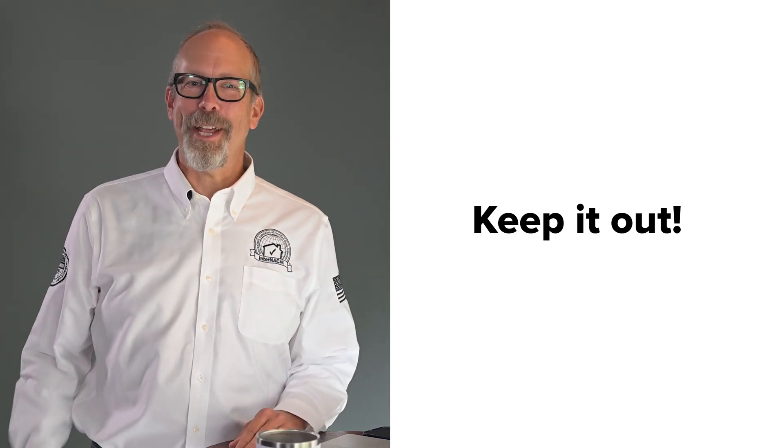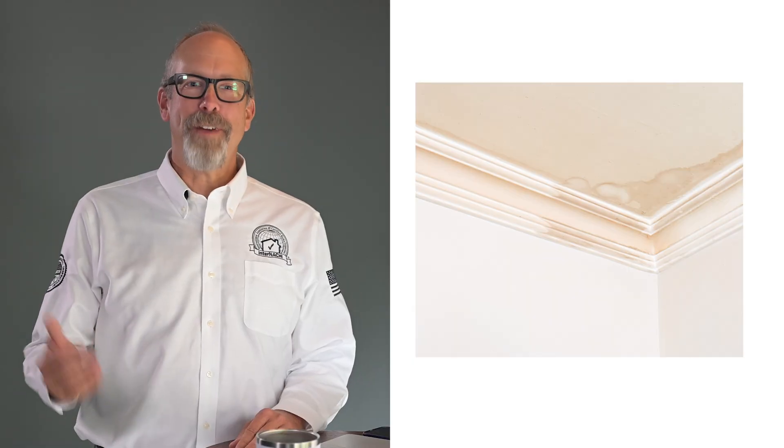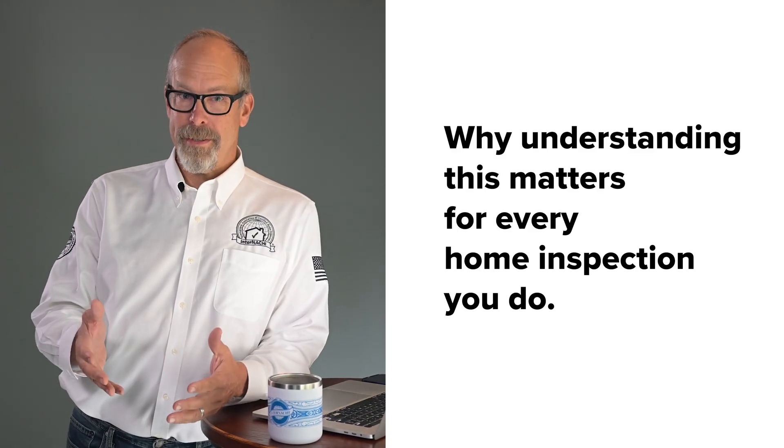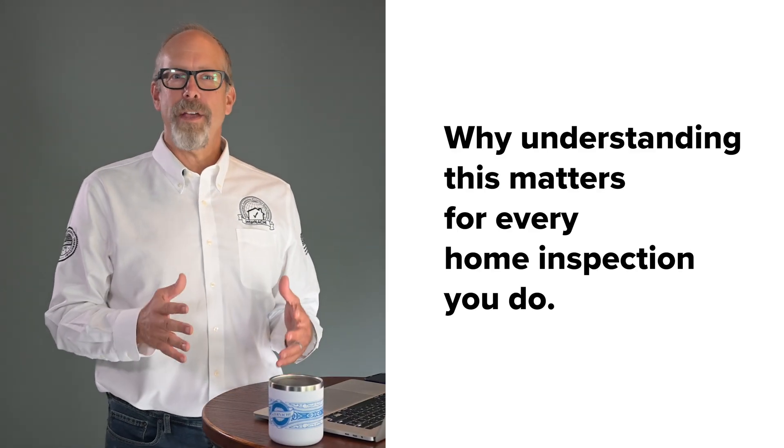Every building has one simple job when it comes to water: keep it out. But here's the reality — water is going to find a way in. So our buildings need a backup plan: if water gets in, let it out. Let's break down exactly how water moves and why understanding this matters for every home inspection you do.